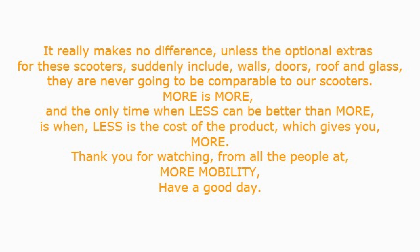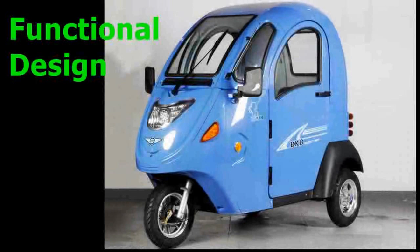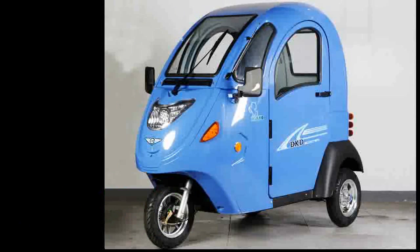It really makes no difference unless the optional extras for these scooters suddenly include walls, doors, a roof, and glass — they are never going to be comparable to our scooters.